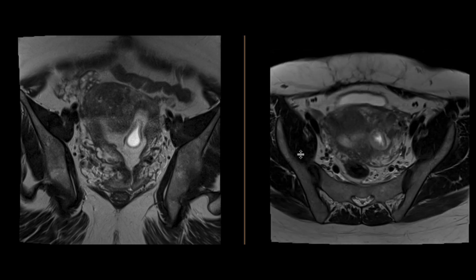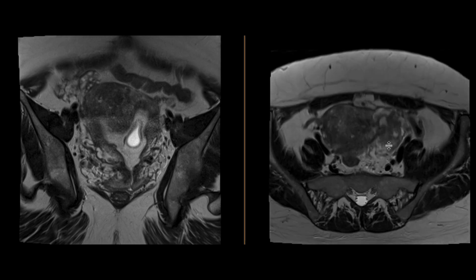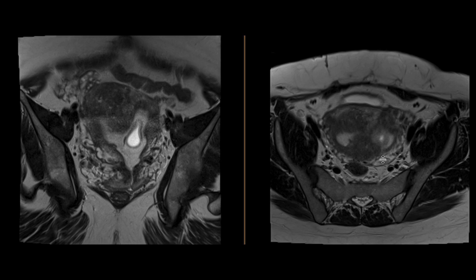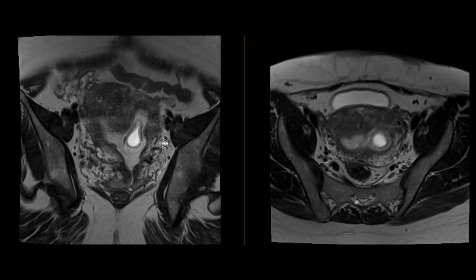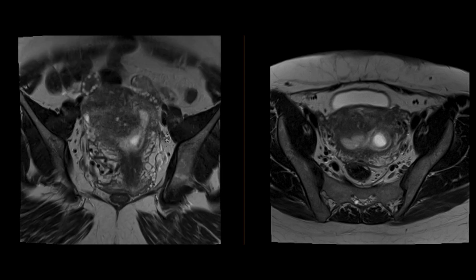We can see the same findings on the axial images: two uterine horns, the cystic structure in the left uterine horn. We can see that there's a septum coming down from the uterine fundus downwards. Overall findings are compatible with a partial septate uterus in which the left uterine horn has a gestational sac.